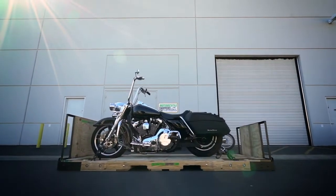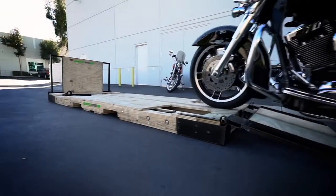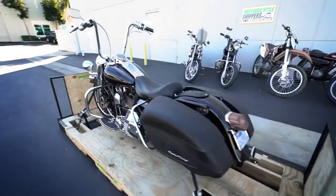Introducing Motorcycle Shippers' new advanced shipping system, designed and tested by professionals from inside the motorcycle industry. Our improved design includes secure ramps that allow for safe loading and unloading. The purpose-built skid is the latest innovation for motorcycle transport.